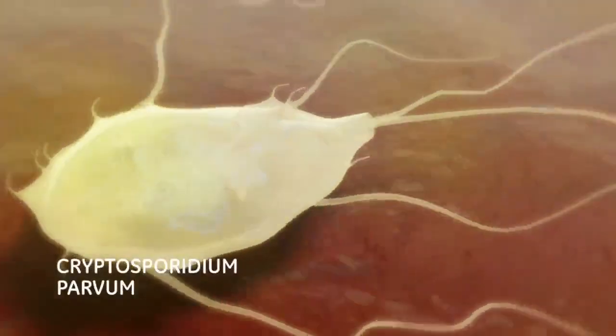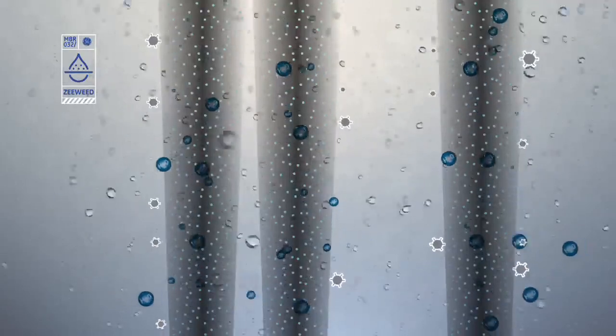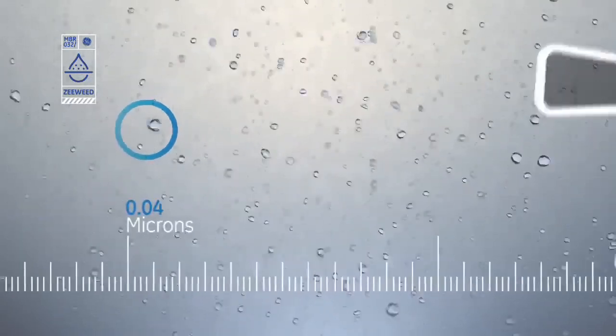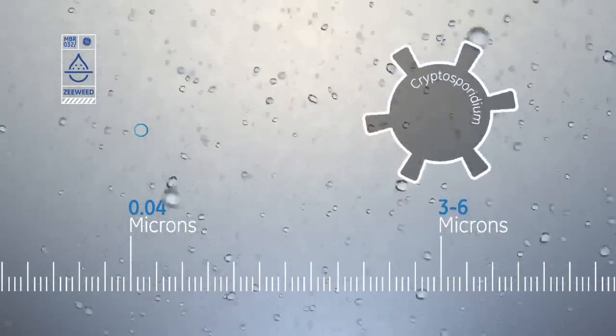Using hollow fibre technology, you're primarily taking out bacteria, microbes, and viruses. Under general suction, we are pulling clean water through the membrane. The pore size we're talking about here is 0.04 micron — once you get down to that sort of level, you stop talking about physical size and start talking about molecular size. Parasites like Cryptosporidium and Giardia that you can get in surface water have a size of 3 to 6 micron.